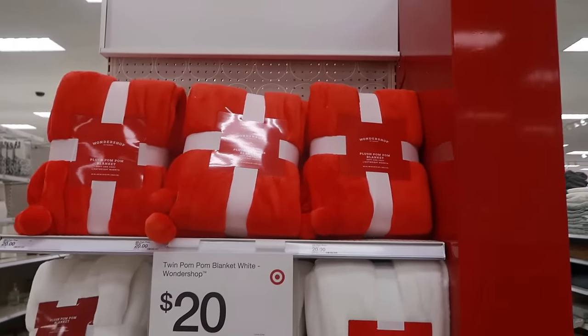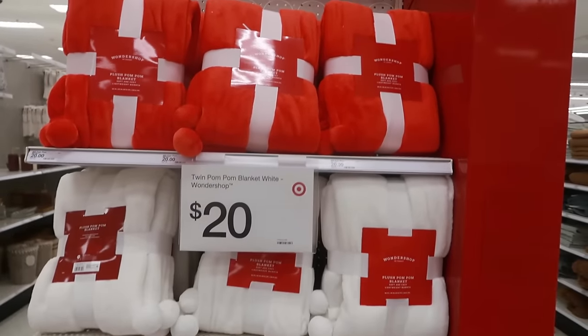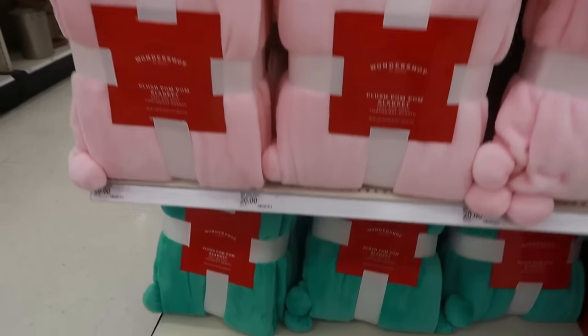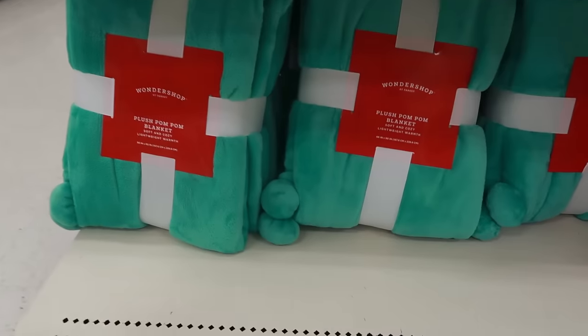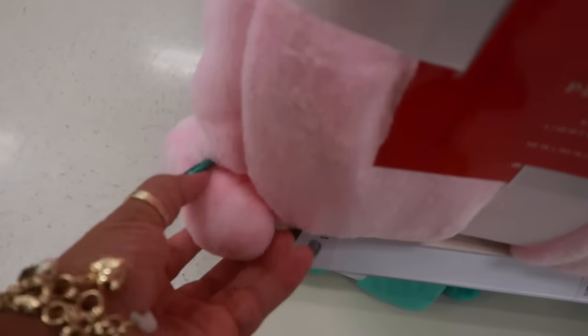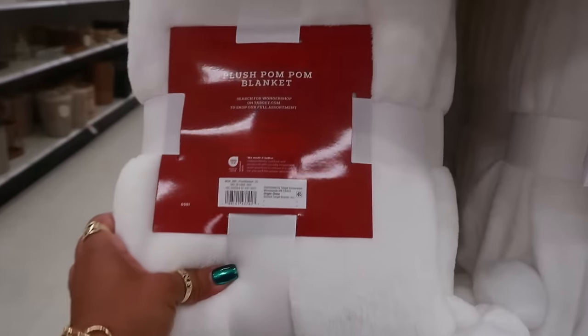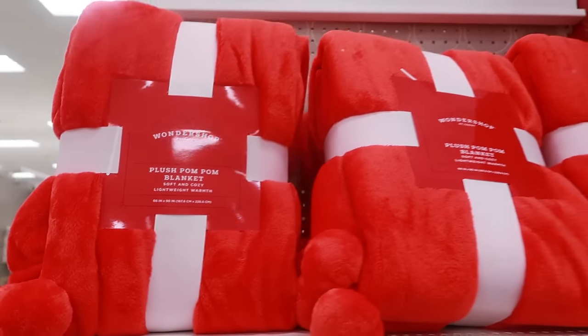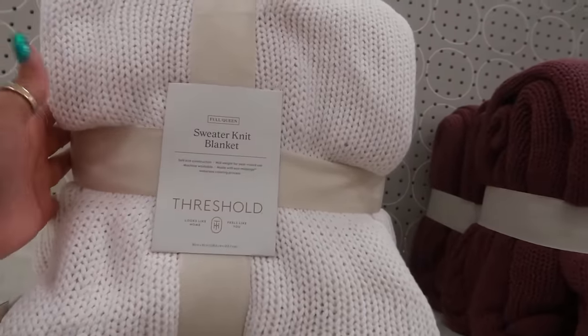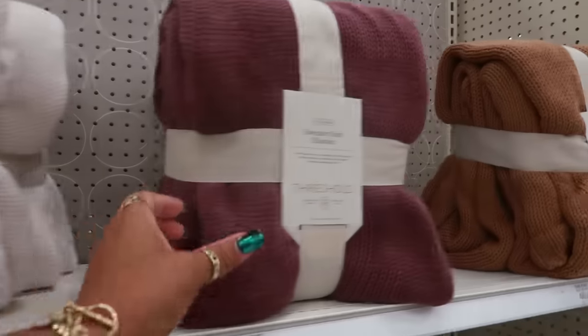The Wonder Shop blankets with pom-poms are $20 — there's red, white, pink, and a really pretty green. The pom-poms are a nice size but the blanket itself is quite firm, not super soft. The sweater knit blankets from Threshold are $40 — 66 by 90 inches, full/queen — in this color and a pretty brown.